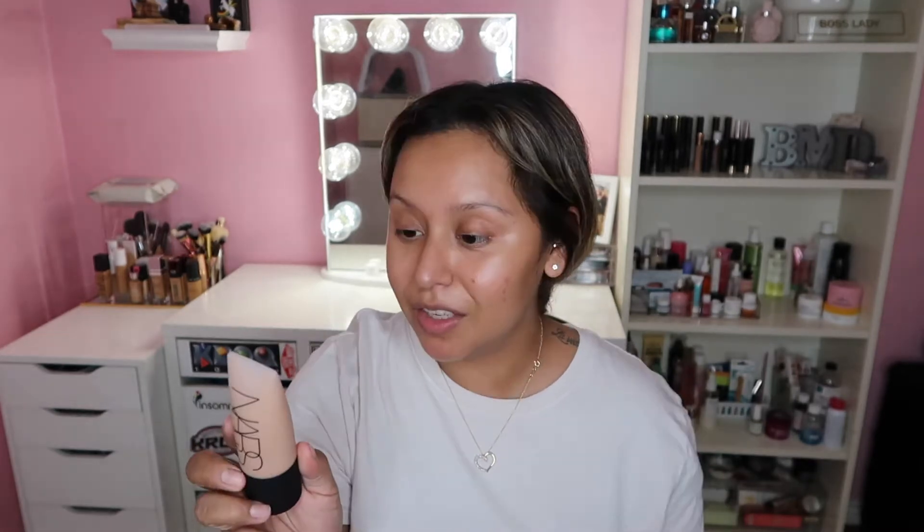We have the NARS Soft Matte Complete Foundation and the Milk Makeup Hydro Grip Set + Refresh Spray. I also purchased the Fenty Beauty cream bronzer in the shade Teddy — I was between this one and the shade before it, but my friend said just get number five. I haven't used it yet and I'm so excited because I've been really enjoying cream products lately.